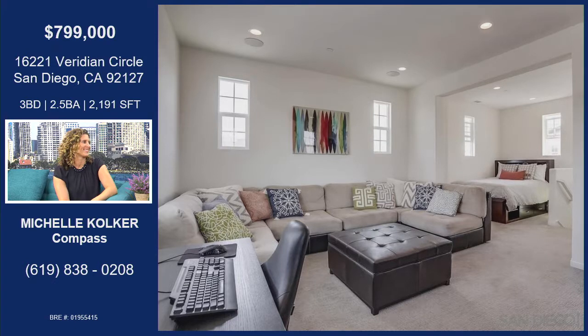We're going to be holding it open on Saturday and Sunday from 1 to 4. It's priced at $799,000. It is a gated community with its own pool, barbecue, dog park, and tot lot. The value you get within the Poway School District — Design 39 Campus eligible — it's a fantastic buy. This could be a first-time home buyer or someone looking to downsize. Options are endless.